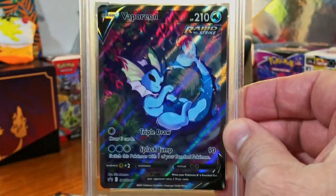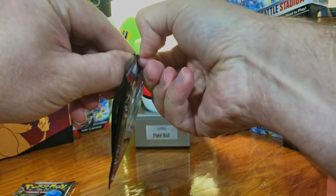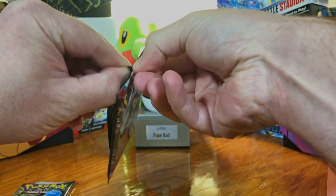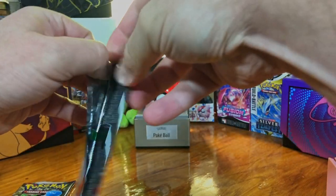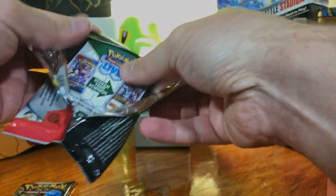Go use that 10% off code and get yourself some of these boxes. Series 3 mystery boxes are out now — pretty much going to be the same deal. You're going to pull fire every time.